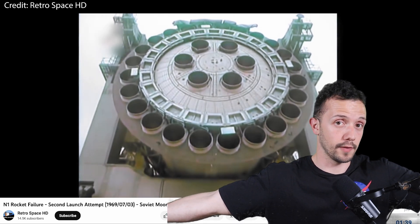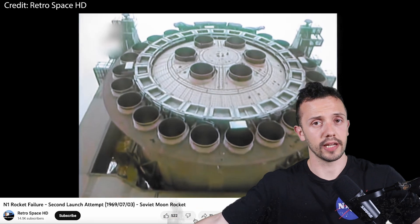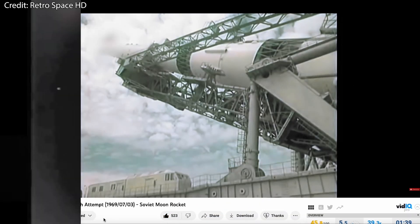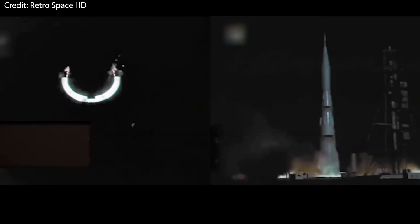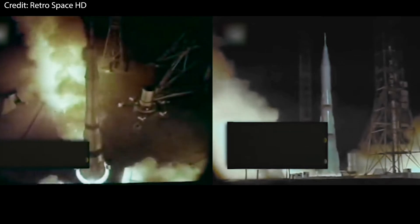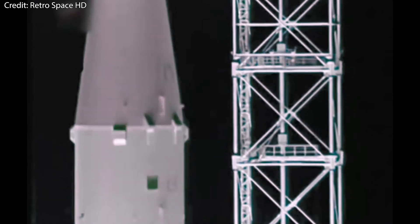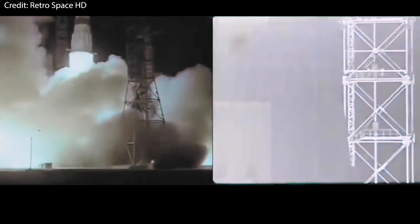Next, we have the Soviet N1, serial number 5L, launched in 1969. It was intended to send the L1 Sun spacecraft around the moon and take photographs of possible landing sites for astronauts in future missions. The launch took place from launch pad 110 East at the Baikonur Cosmodrome.